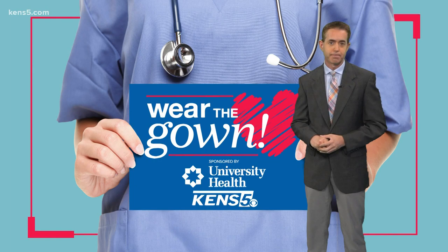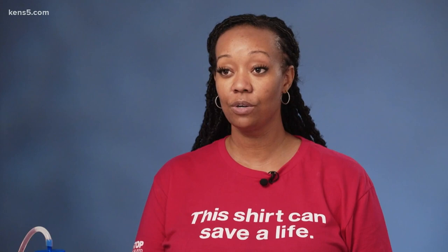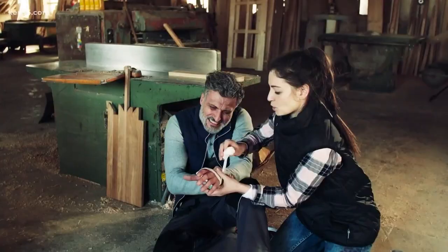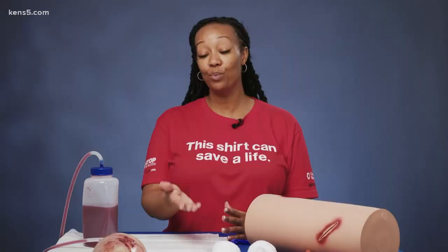The purpose of the Stop the Bleed program is to make that person who might be a bystander turn them into an immediate responder to control life-threatening bleeding until emergency response arrives. Tataka Perry-Johnson is the trauma program educator at University Health. She is constantly teaching people young and old how to stop the bleed through classes at UH.